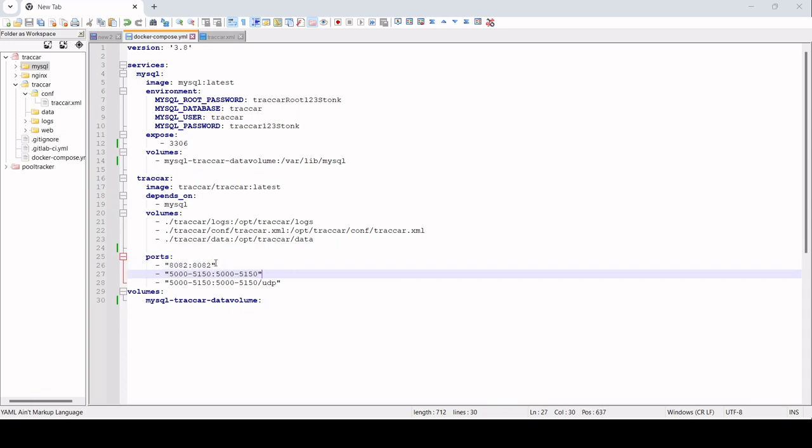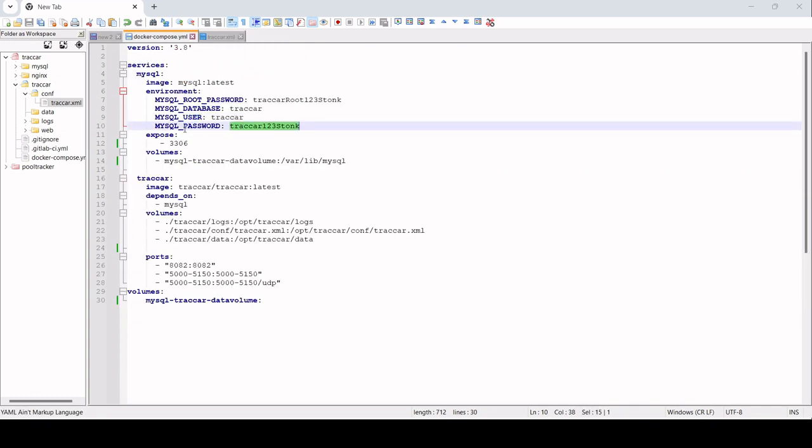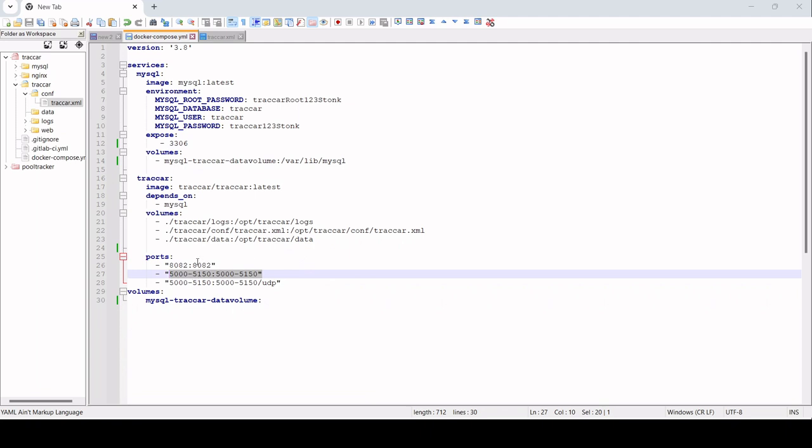There is a volume here — we do some mounting for the logs so we can do some troubleshooting for the config, because we need to be able to change some configuration later, and also some data. We then do the configuration for the tracker: the MySQL host, the database name, the username which is 'mysql_user', and the password. The MySQL user, MySQL password, and host are all configured in tracker.yml. The expectation is that port 8082 will be open, and also a range of ports to send data to the tracker.